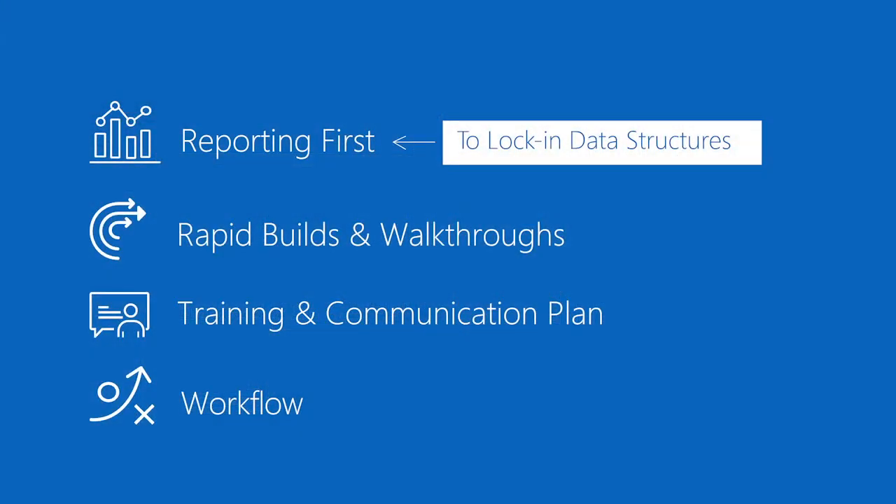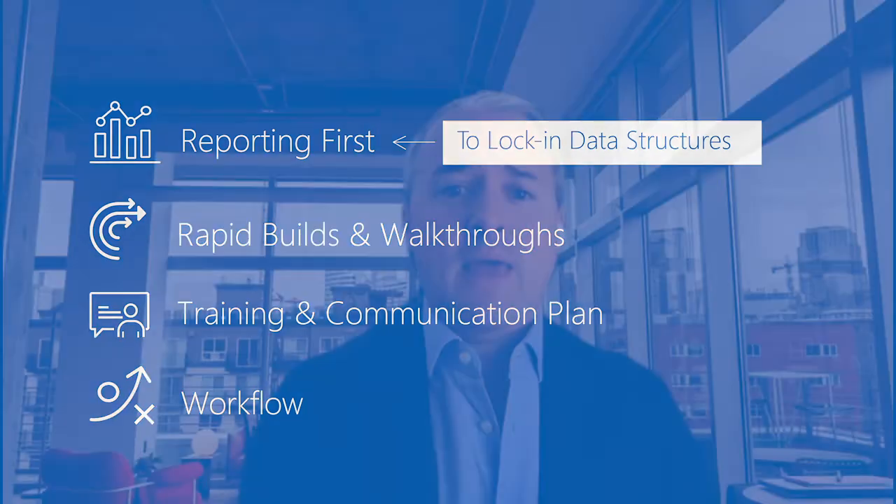And lastly, we focus on workflow last. We know automation is a really important part of any implementation of a GRC technology. We want to make sure that the process is fully baked and that stakeholders are aligned so that we can then bring the right level of automation smartly.